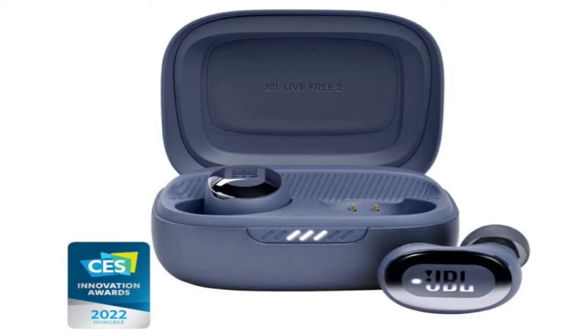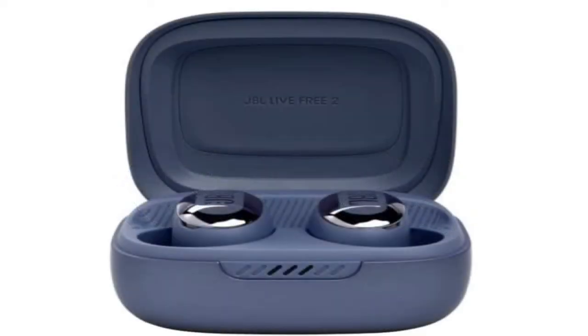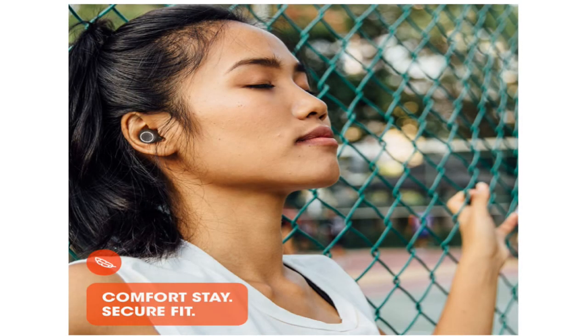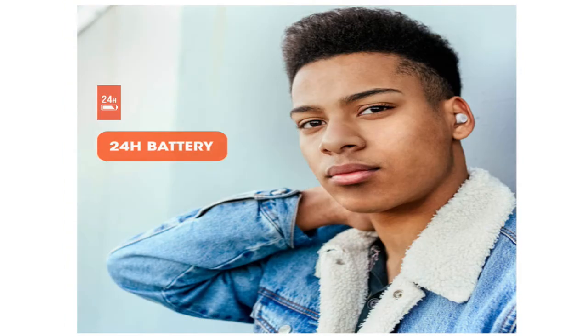8. JBL Live Free 2 — Best Galaxy Buds Pro Alternative for Working Out. Two new headphone models from Samsung-owned JBL, the Live Pro 2 and Live Free 2, are surprisingly excellent. Both share the same 11mm drivers, six oval silicon-tip microphones, and oval tubes. Along with robust noise cancellation, top-notch sound quality, and great voice-calling performance, they also boast additional capabilities like multi-point Bluetooth pairing, an IPX5 splash-proof rating, and wireless charging.